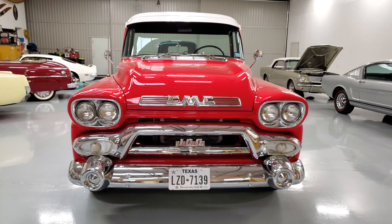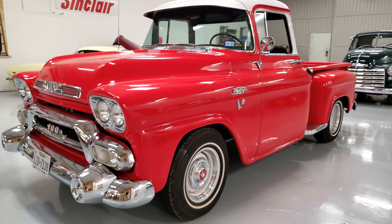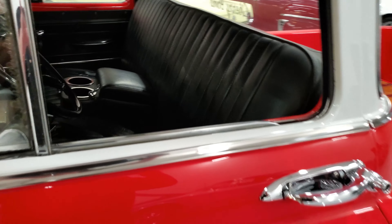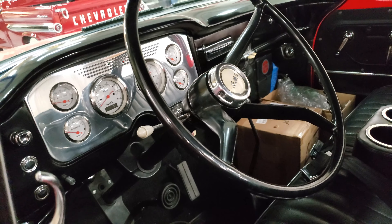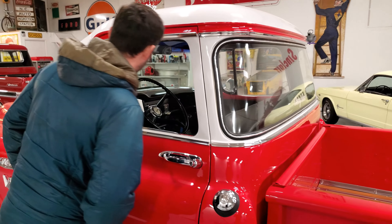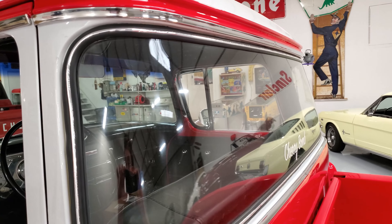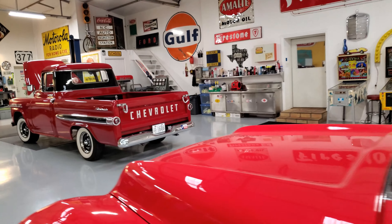Oh man, you're catching me flat-footed — I can't remember if it's a '58 or '59. Dad will be able to tell you better than I can. I'm gonna get in trouble for not knowing. It's got some updates — air conditioning, updated brakes, and the high-visibility big back window. That's quite useful when you drive these old trucks — you can actually see out of them. We've got it in the same frame so you can compare it to the smaller window.